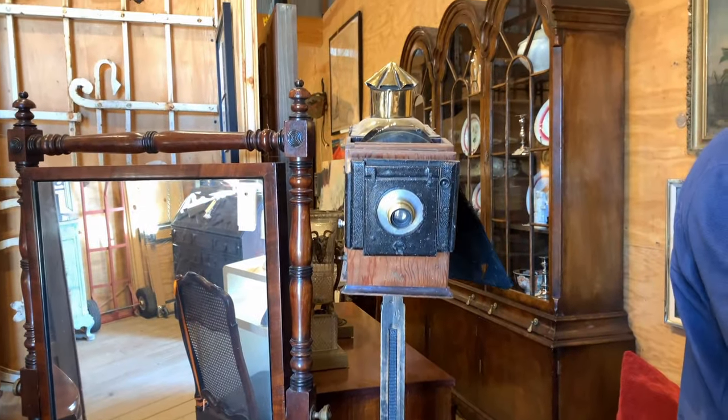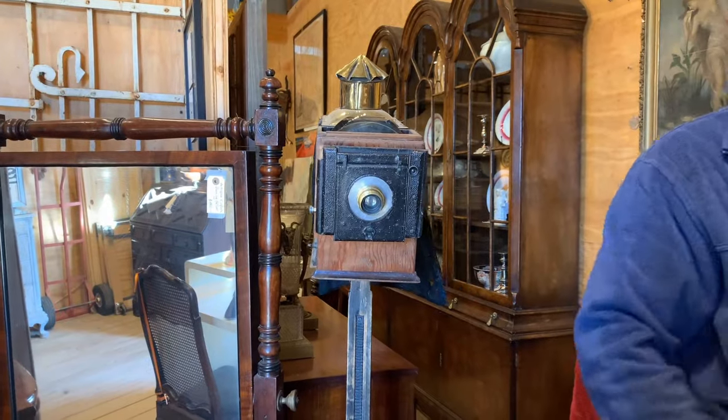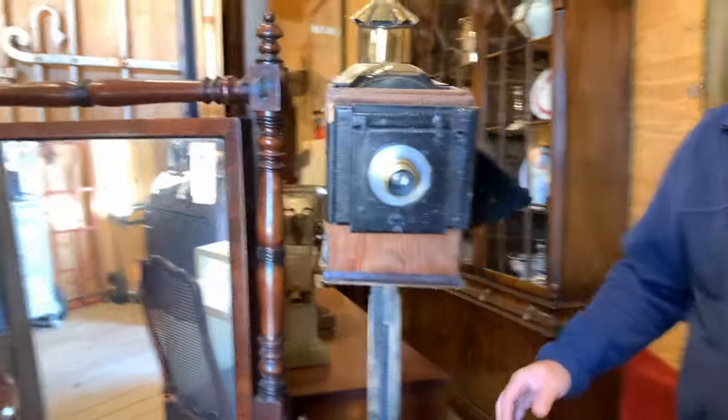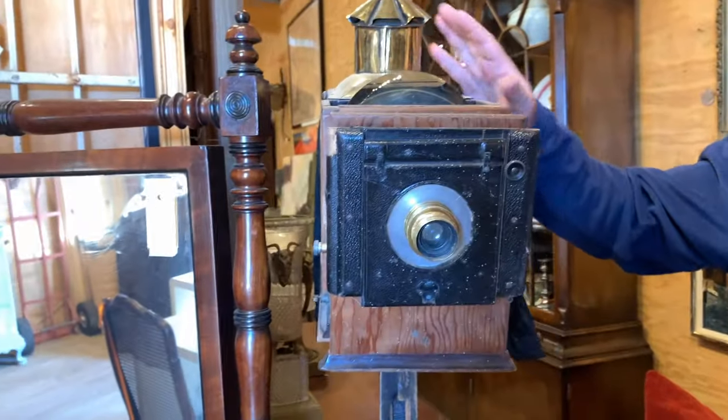I love this camera — that's a real deal. I bought that in south of London. I know nothing about them, but I know it's a real deal. Do you mind if I film you talking about that?